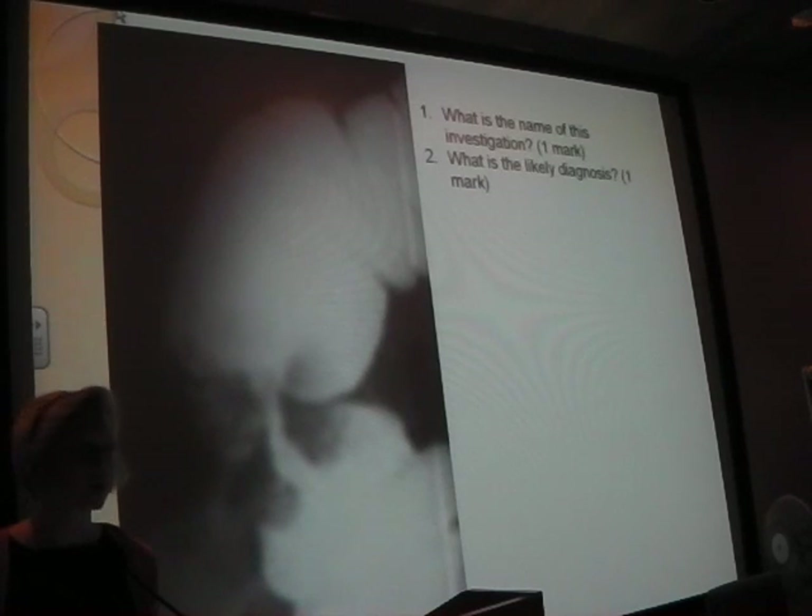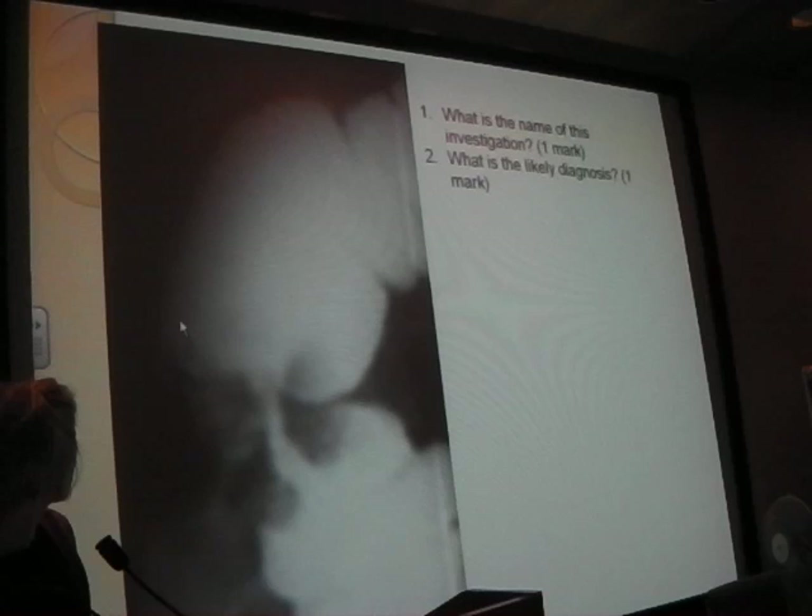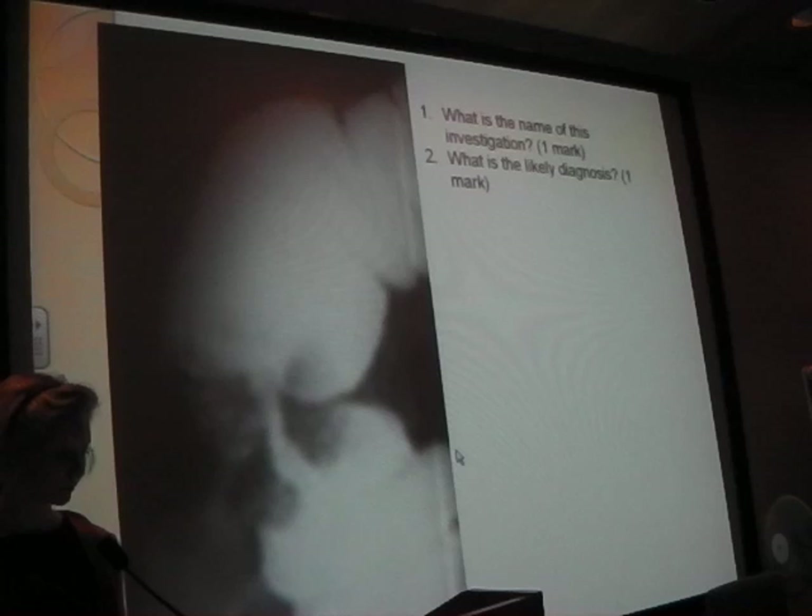This investigation shows an apple-core sign, which is mostly indicative of colon cancer. This is what it looks like - a stricture shaped like an apple core. We got this in our slideshow but it was of the oesophagus.